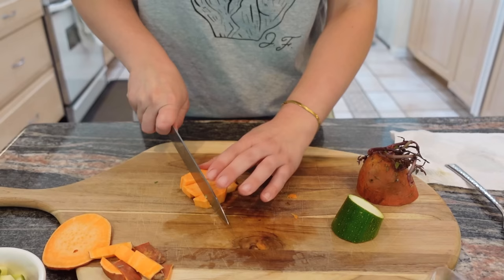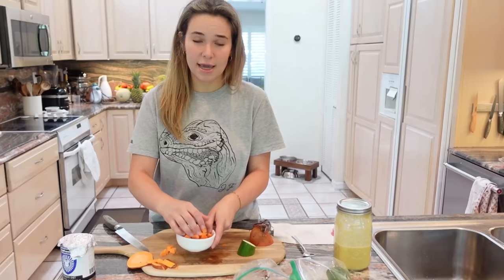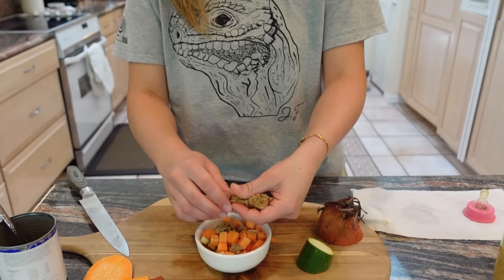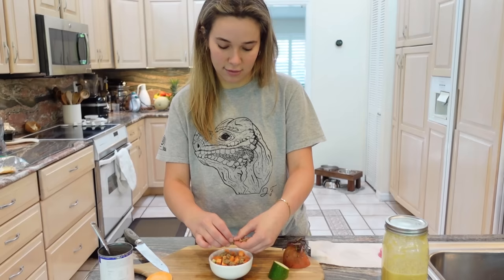You can hear Theo screaming in the background — he is so hungry and ready for his bottle. The last touch is the primate diet: we scoop some out and crumble it on top of his breakfast veggies. It's a little sticky, but we get it on there.